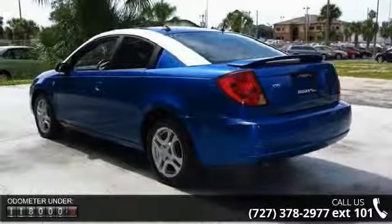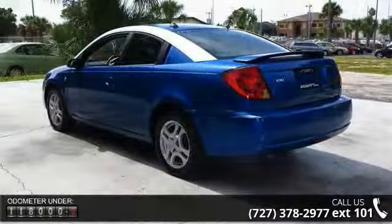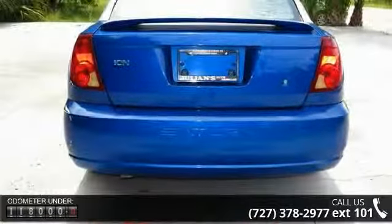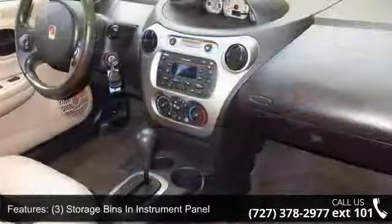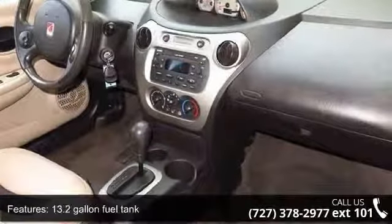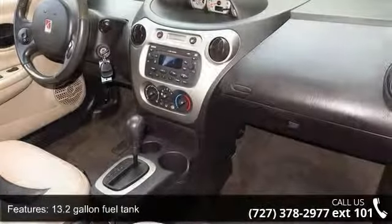Storage bins and instrument panel, 13.2-gallon fuel tank, 2.2L DOHC CSFI 16-valve i4 Ecotec engine, and 60-40 split-folding rear seat.